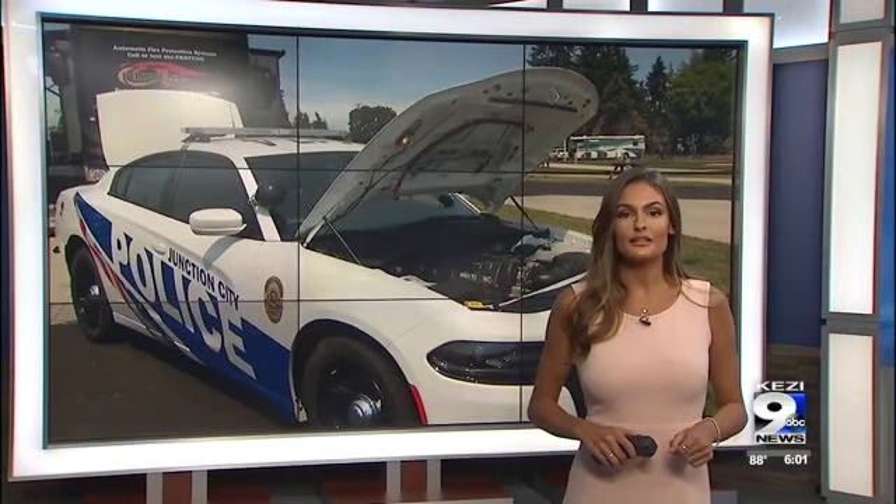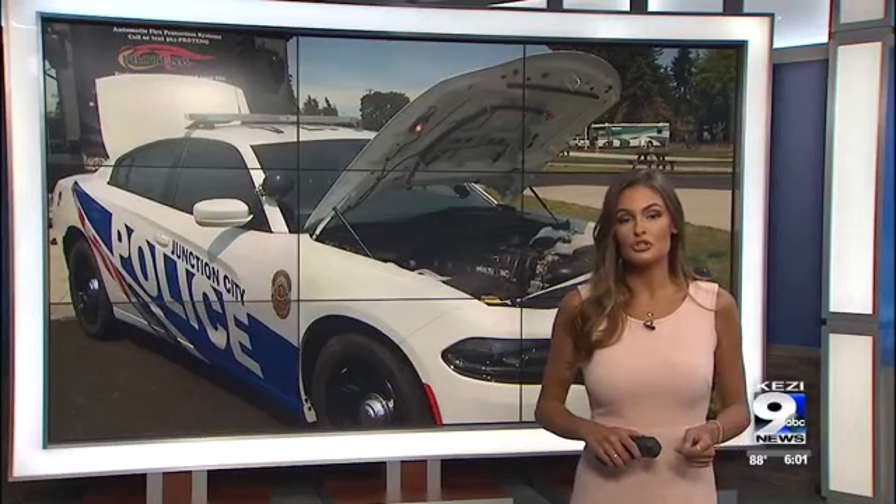The Junction City Police Department had fire suppression devices installed in all 14 of their patrol cars today to help keep those officers and canines safe. KEZI 9 News reporter Madison Glassman got a look at these devices. She spoke with the manufacturer, who says the Junction City Police Department is the first in the country to install them.